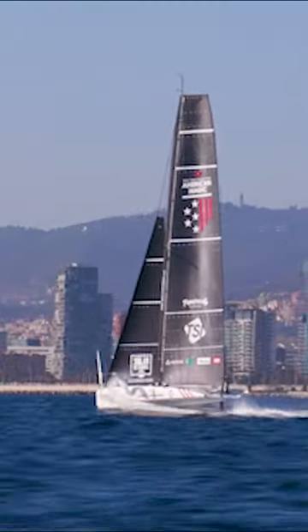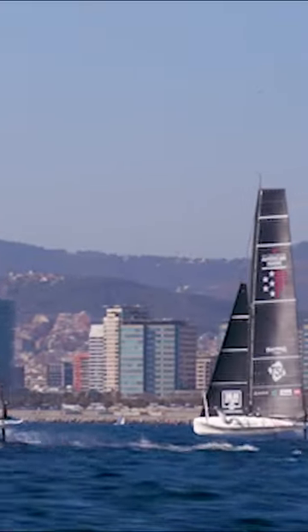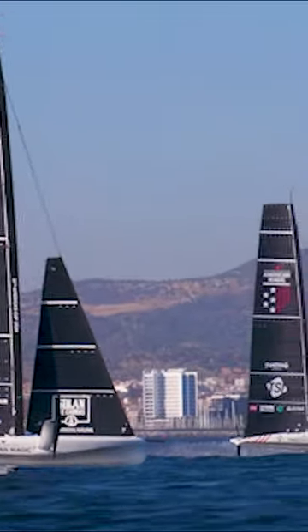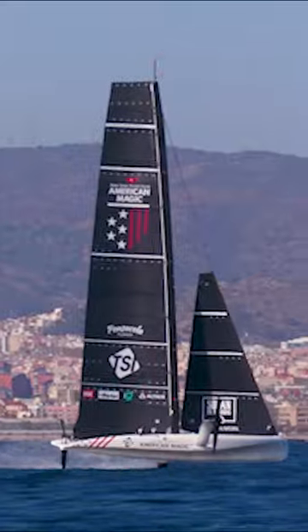Day two on the AC40. It was a good experience — quite different to the foiling boats that I'm used to, but essentially the physics are the same. It's just different interfaces and things are in different locations, so once you get your head around that it's still sailing at the end of the day. I'm just trying to get up to speed to keep up with these guys.